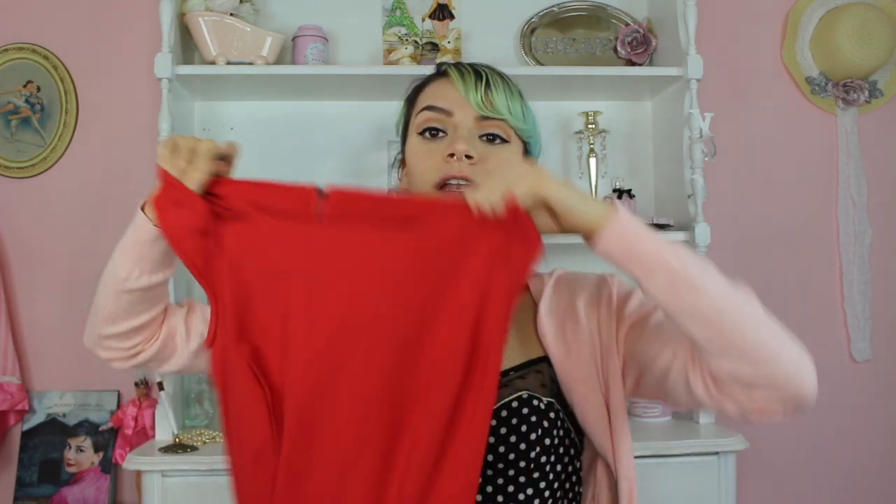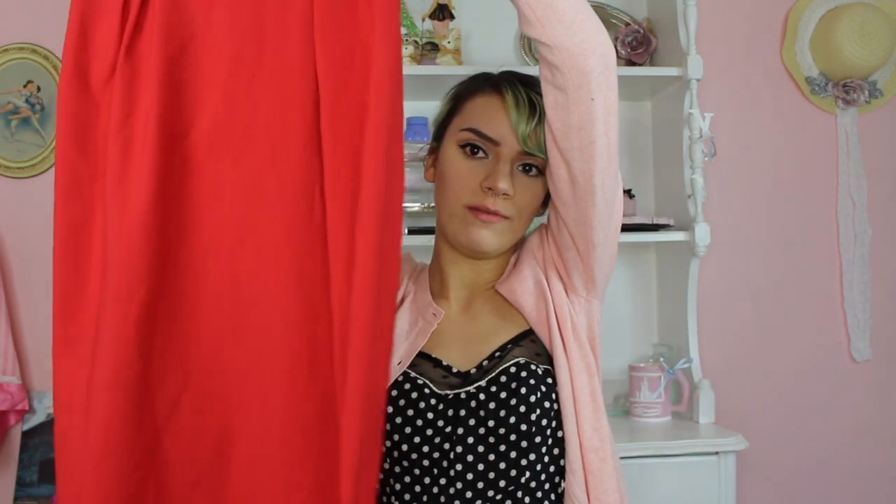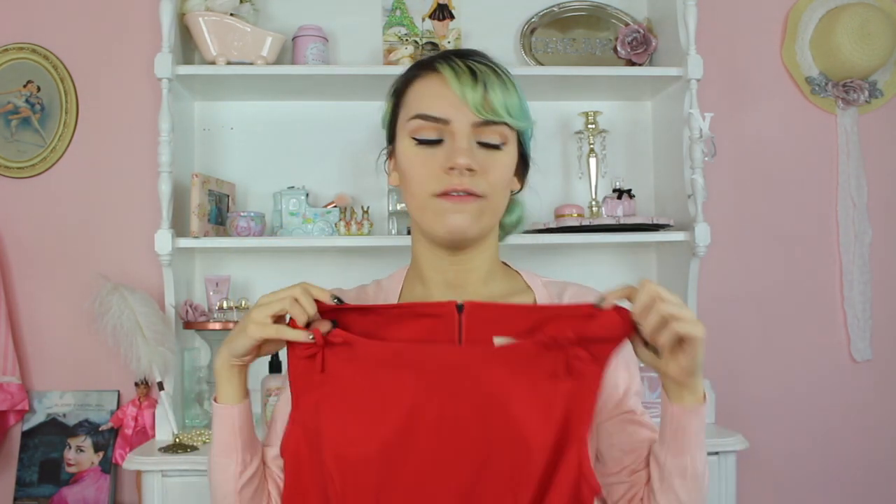This next brand is Betty Page, and this is a pin-up brand — they sell vintage-inspired pin-up clothes. It's just a red color with bows at the top, and the style of the top is just super flattering and retro. This is a little too tight for me but if it actually fit, it would be super flattering.